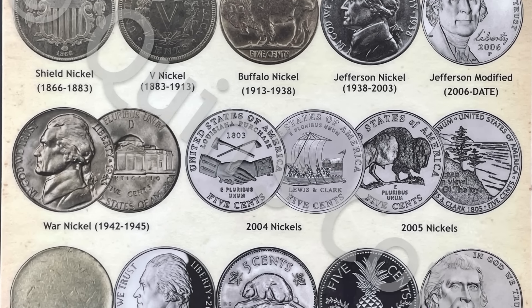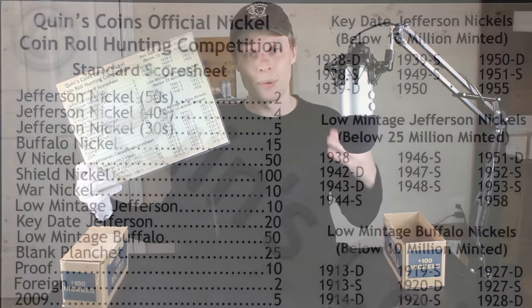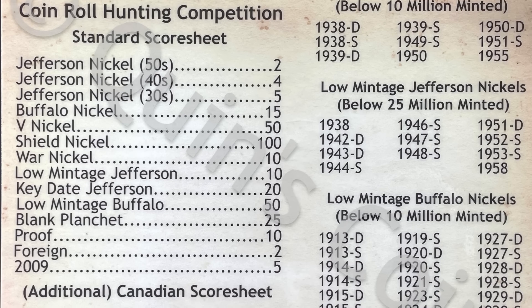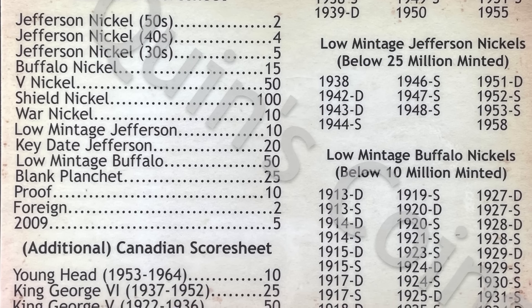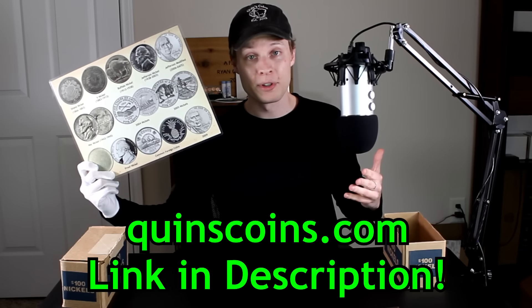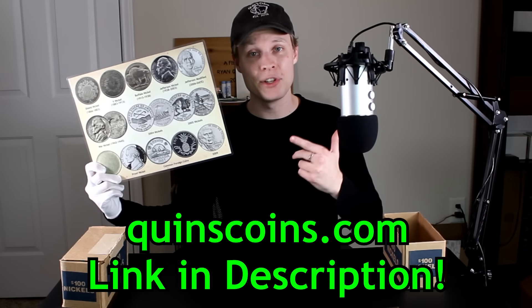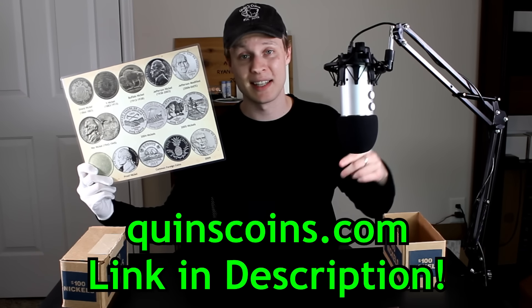As always, we'll be using the Quinn's Coins Nickel Roll Hunting placemat to aid us in our nickel roll hunt today. This placemat features all the different types of nickels you can find across the front. On the backside, we have a point system which we use to rate these boxes as we go through them in the Coin Quest series. We also have super helpful lists of key date, low mintage, and low mintage buffalo nickels to help you identify a rare coin. If you're interested in picking up one of these placemats, you can head on over to quinscoins.com — links in the description below.